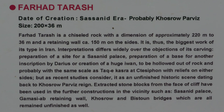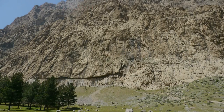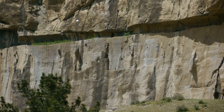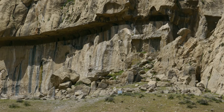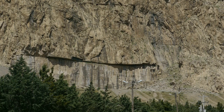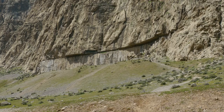Each relief at the historic site has its own information board, but this one for Farhad Tarash simply tells us there is a mystery. Why was this great section of the cliff face excavated — 220 metres long by 36 metres high? It seems to have been stage one of some giant project, but what that project was we don't know. But even at this stage it's impressive.